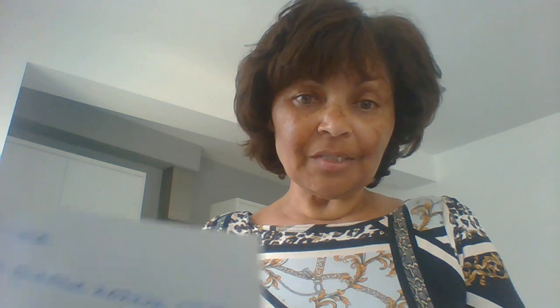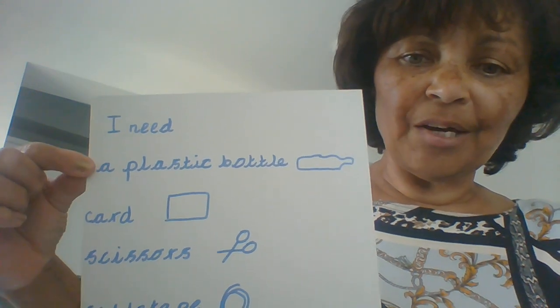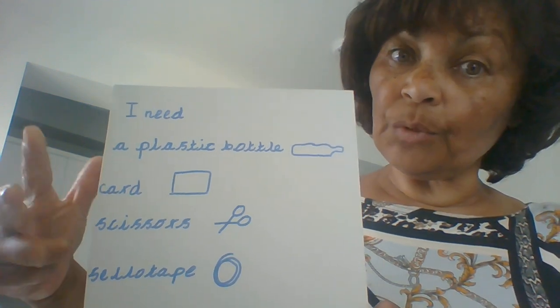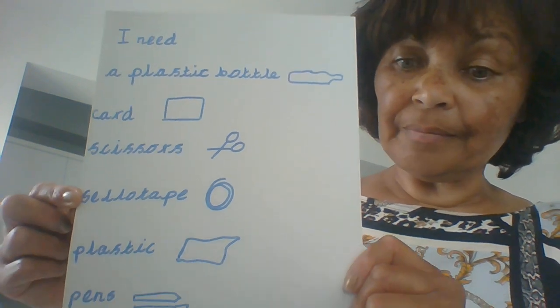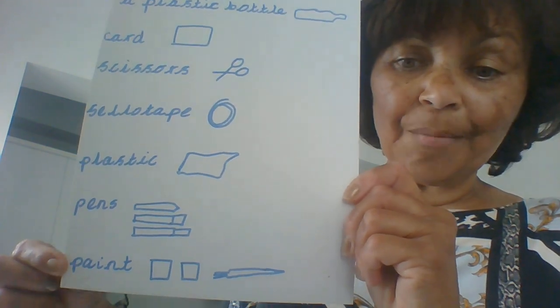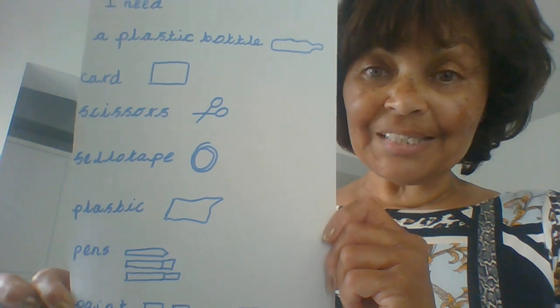Now when you've finished, you need to have a think about all the things you're going to need to make your model, because on Tuesday you're going to make a list of everything you need. On Tuesday you will get your piece of paper and think about what you need and make your list. On my one I've written at the top 'I need', and then I've written a plastic bottle, card because I might need card to make the wings, scissors for cutting, sellotape to stick it together, plastic or some cling film to cover it, pens in case I want to draw windows, and possibly some paint in case I decide to paint my model. When you've made your beautiful list, keep it safely because you're going to need it when you collect up all your items to make your model.